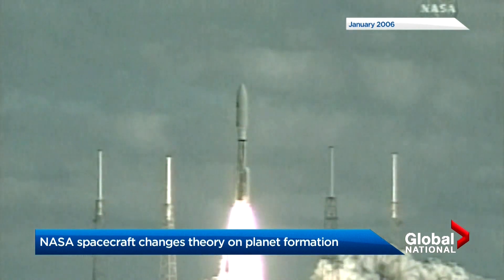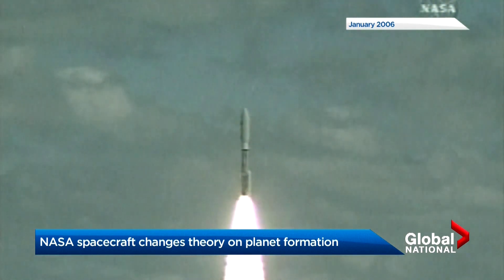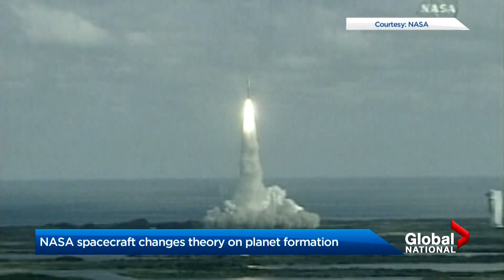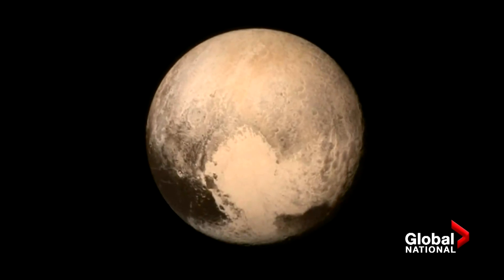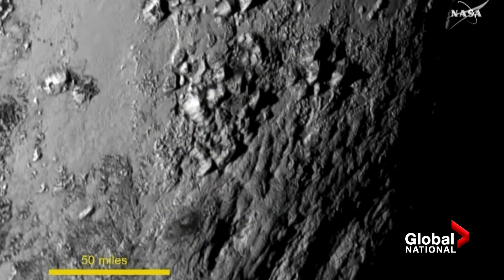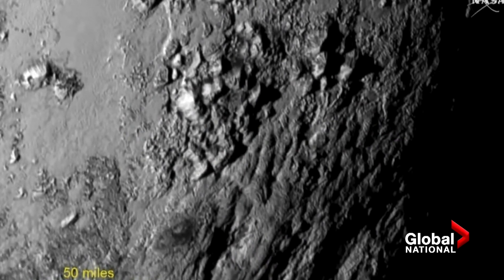The New Horizons spacecraft left Earth 14 years ago. The then-beyond part was almost an afterthought. The primary mission was to explore the dwarf planet Pluto, which happened with remarkable detail five years ago. Who would have supposed that there were ice mountains?